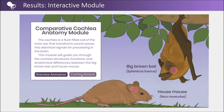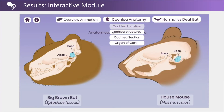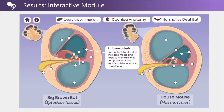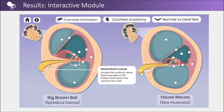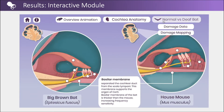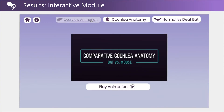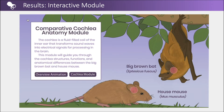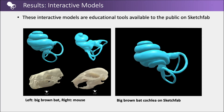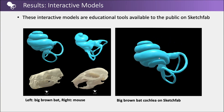On the home screen, the user can enter the module. Under the cochlea anatomy button are secondary pages that detail the inner structures of the cochlea. The annotations on the cochlea section and organ of Corti pages reveal information about comparative structures. Under the normal vs. deaf bat button are pages for damage data and damage mapping information. Under the overview animation page is a link to the animation housed on YouTube. These interactive models are educational tools available to the public on Sketchfab, allowing users to see the cochlea and skulls from various views, aiding with spatial learning and structural relationships.